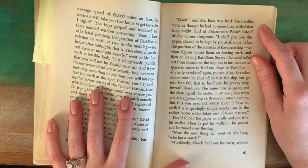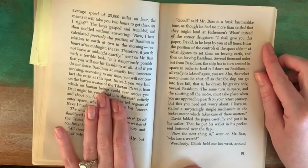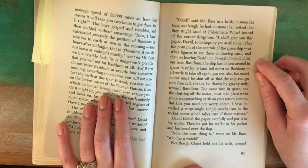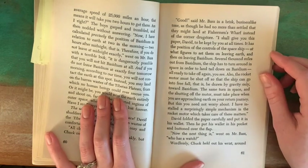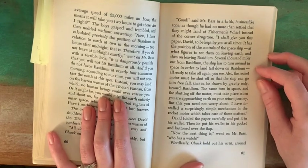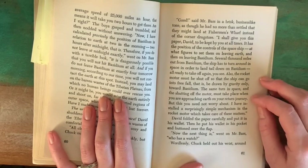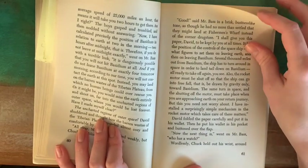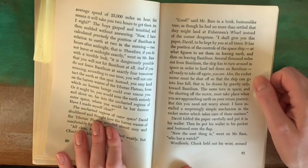"All clear, Mr. Bass," he replied weakly, but Chuck only blinked and was silent. "Good," said Mr. Bass, in a brisk, business-like tone, as though he had no more than settled that they might land at Fisherman's Wharf instead of the corner drugstore. "I shall give you this paper, David, to be kept by you at all times. It has the position of the controls of the spaceship and what figures to set them on leaving Earth and then on leaving Bassidium. Several thousand miles out from Bassidium, the ship has to turn around in space in order to land tailed down on Bassidium — all ready to take off again, you see. Also, the rocket motor must be shut off so the ship can go into freefall, that is, be drawn by gravity only, toward Bassidium. The same turn in space and the shutting off the motor must take place when you're approaching Earth on your return journey. But this you need not worry about. I have installed a surprisingly simple mechanism in the rocket motor which takes care of these matters." David folded the paper carefully and put it in his wallet. Then he put his wallet in his pocket and buttoned over the flap.